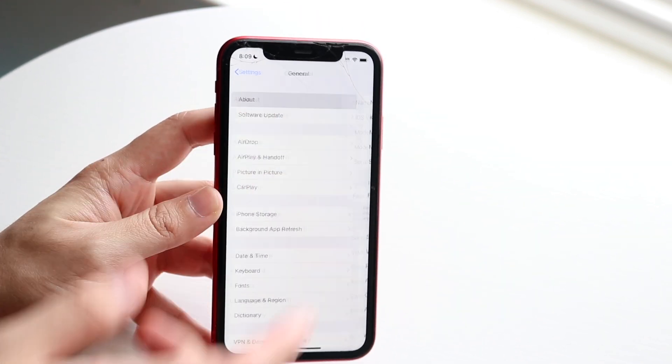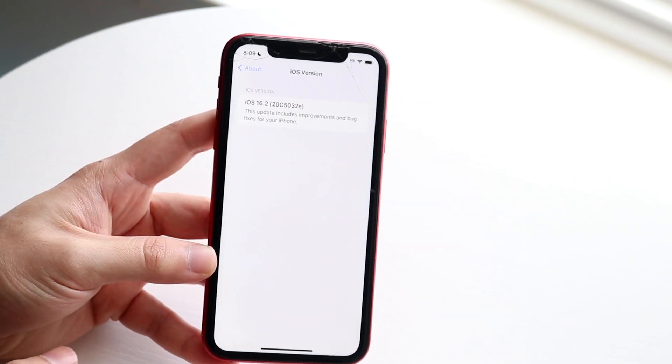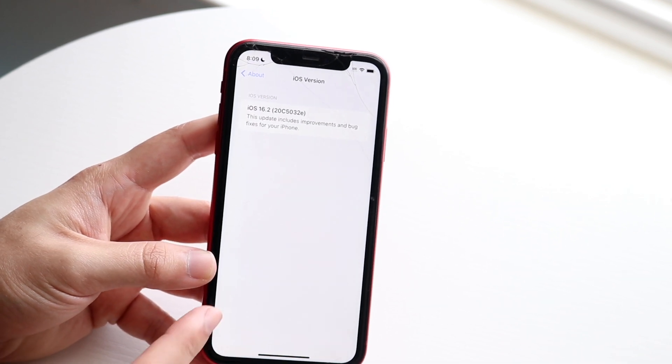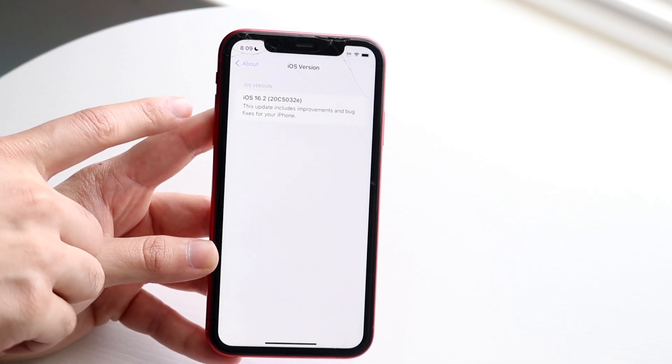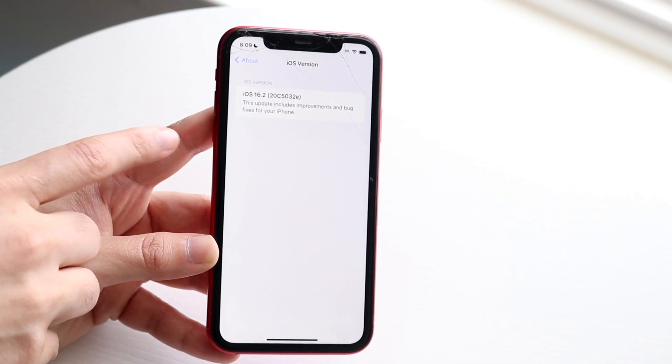I looked at the About panel — I thought they would have bolded something here too, but that is not the case. Within iOS 16.2 you can still click to see more about this information. Keep note of the build number because I'm sure it's going to be changing quite a bit within the next few betas.